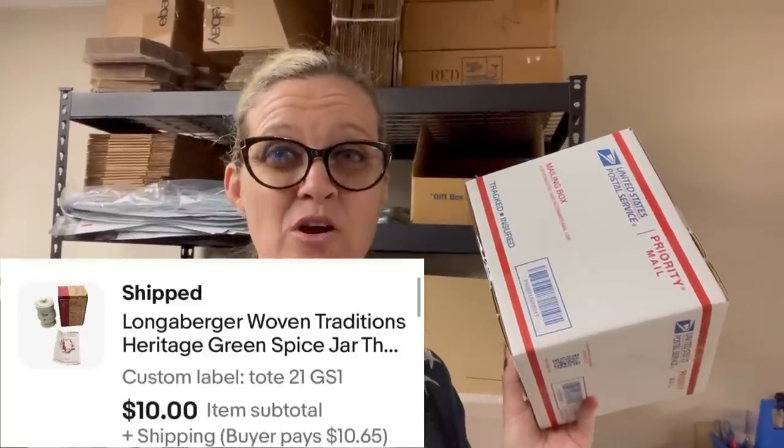I don't typically pick up longaberger baskets unless they're Halloween or Christmas themed, because I don't like shipping baskets and few go for big money. But I will pick up the pottery. This is a spice jar I picked up for a dollar at a garage sale last weekend — I listed it right away, priced it competitively, and took a best offer of ten dollars in less than a week. A dollar in, ten dollars out, buyer paid shipping. Not huge profits, but I'll take those margins all day long.